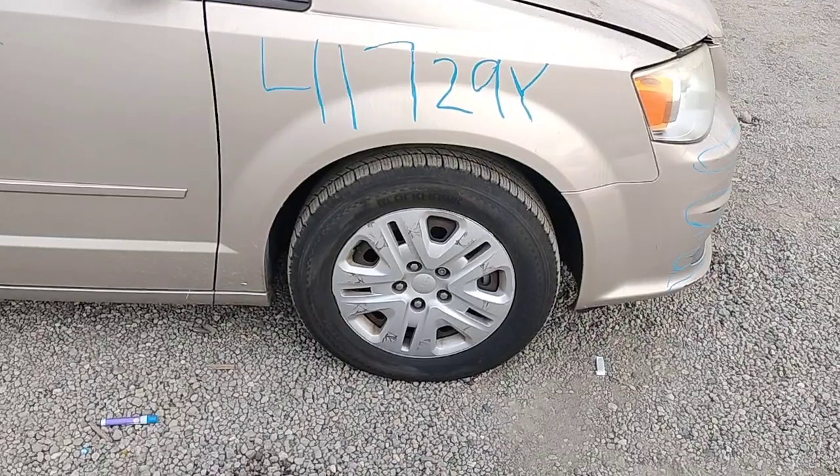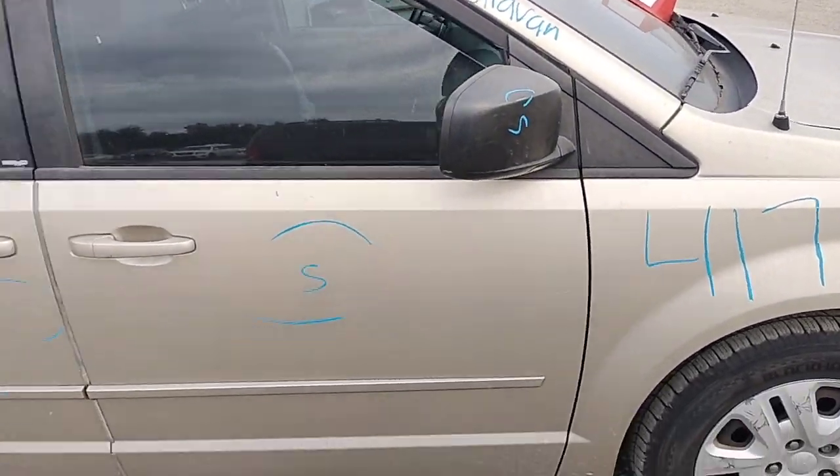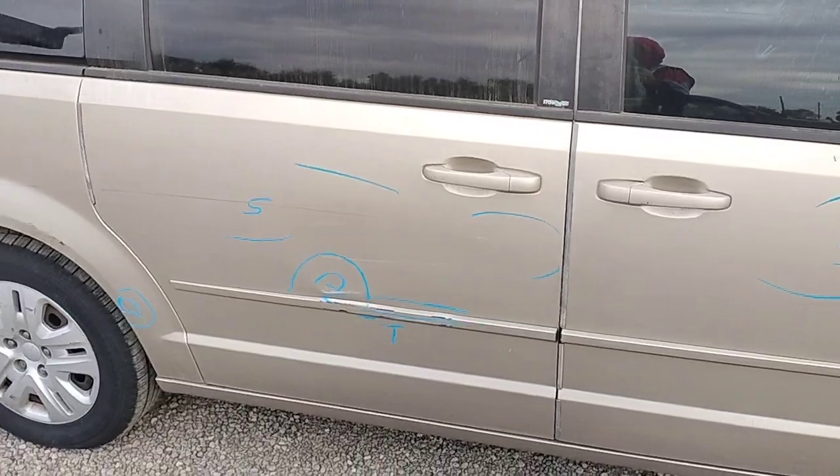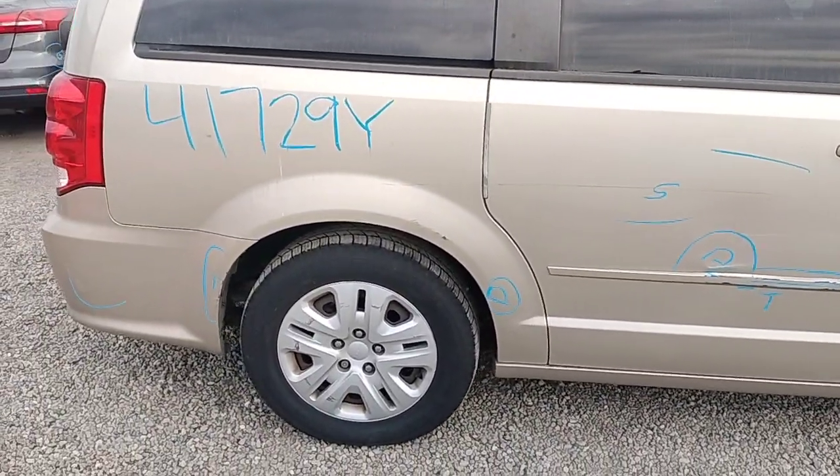Passenger fender is good. Passenger door has a scratch. The side view mirror has a scratch. The back door has a dent and some paint problems. The quarter panel has a dent.